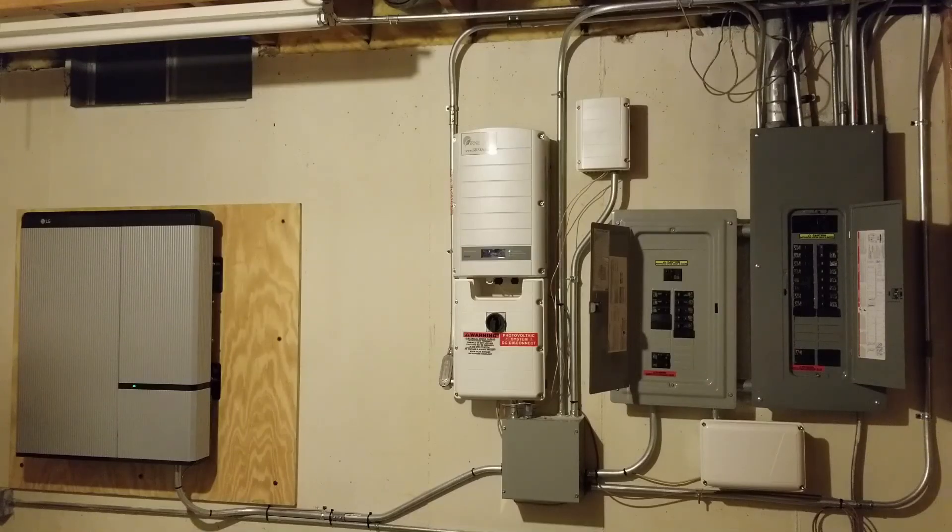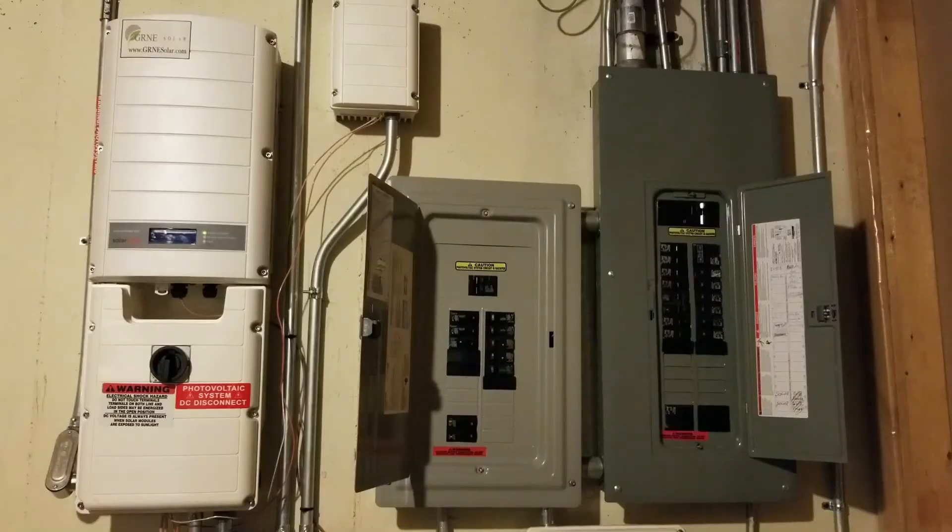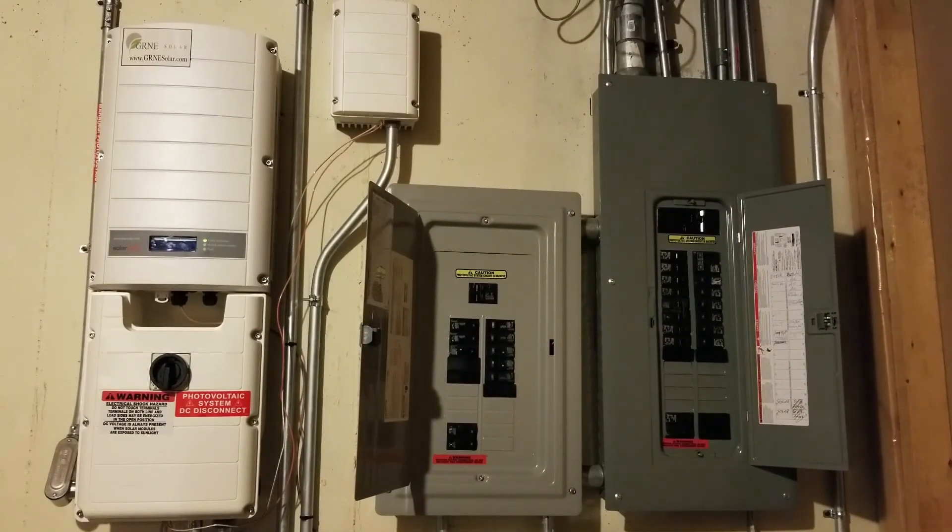Here is what our system looks like in our basement. When the electricity reaches our basement it goes through our SolarEdge inverter, which you can see on the left, and is converted to AC electricity as I mentioned earlier. From here the electricity travels to our service panels to serve the electric loads in our house. Just to the right of the inverter is our critical load panel, which I will talk about in a minute, and to the right of it is our main service panel.